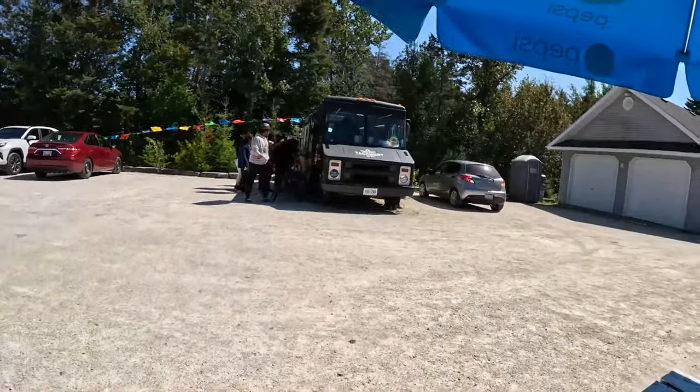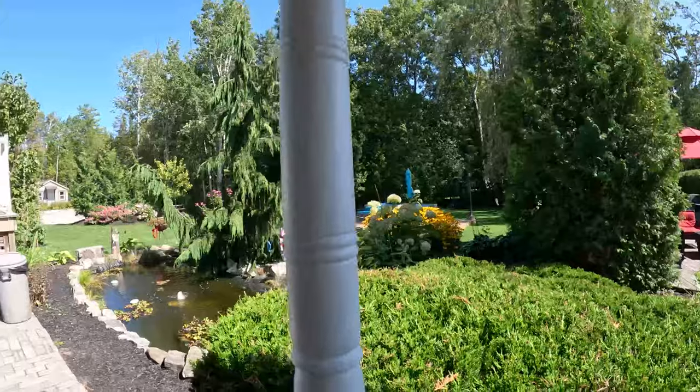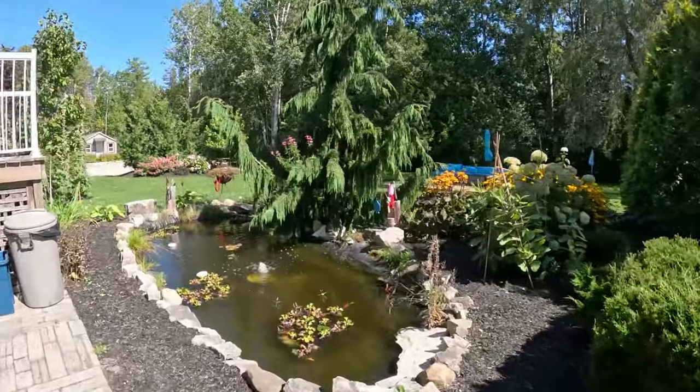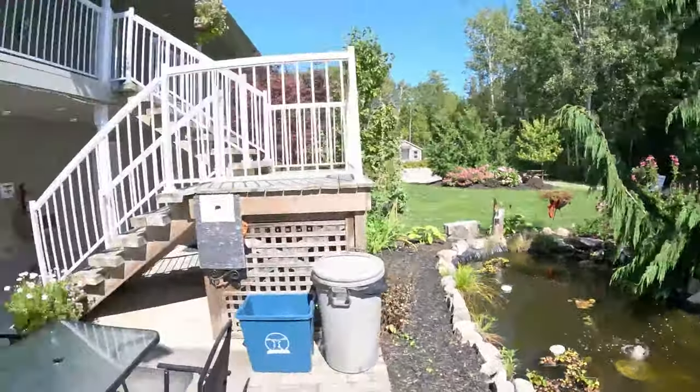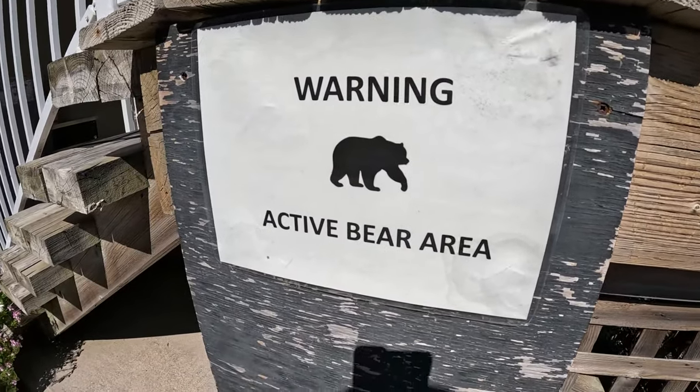Come to Takomori. We just got the keys to our hotel and now we are going to find our room. It's looking pretty good. Oh look at this - Warning: Active Bear Area. Gotta be careful about those bears.